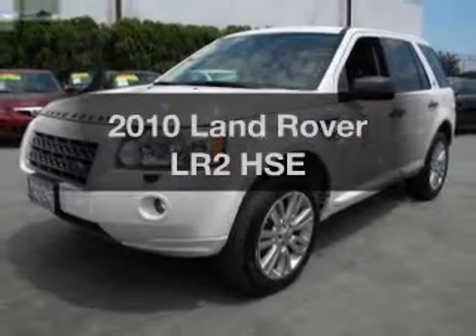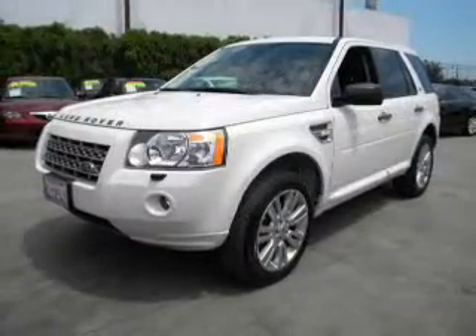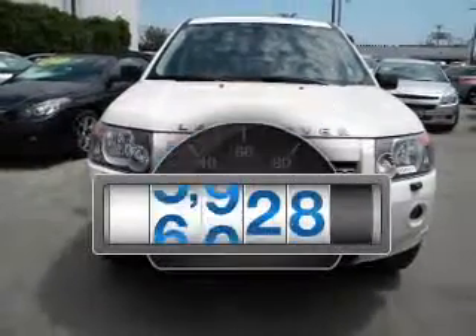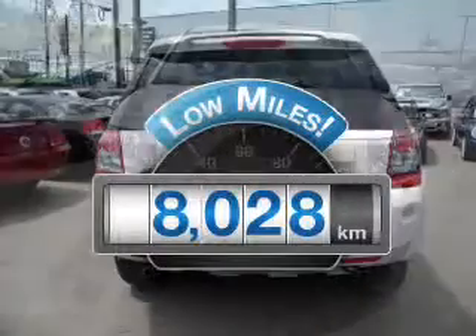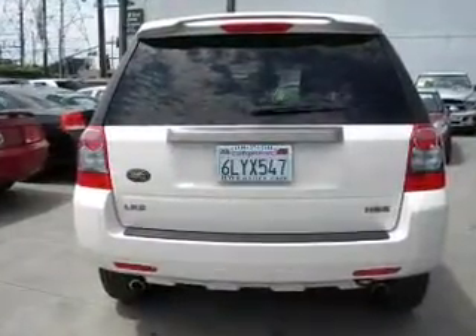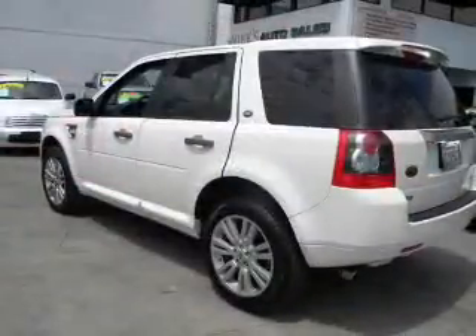Presenting the 2010 Land Rover LR2. Everything you need under one roof with this great vehicle. With low miles, this automobile will take you far and get you where you want to go. With a solid six-cylinder engine that responds smoothly to its six-speed automatic transmission.